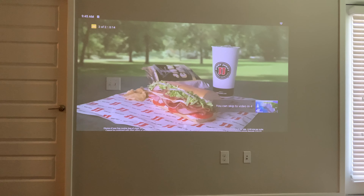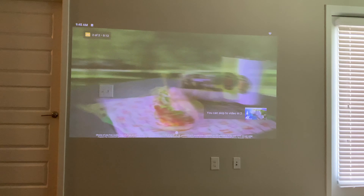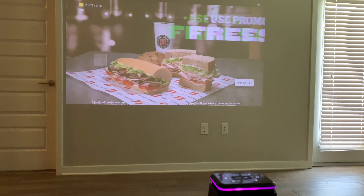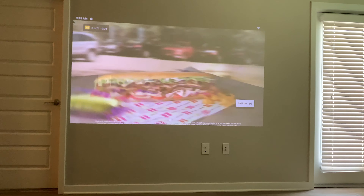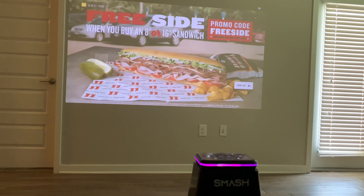All January at Jimmy John's, use promo code FREESIDE to get a free side with the purchase of any 8-inch and 16-inch sandwich. That's free chips, a cookie, or jumbo pickle. It's time for a sandwich to pick a side. Just use FREESIDE online or on the app.